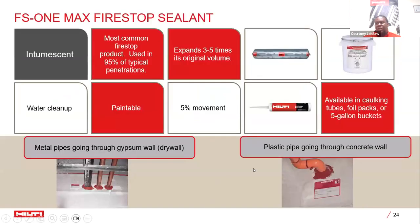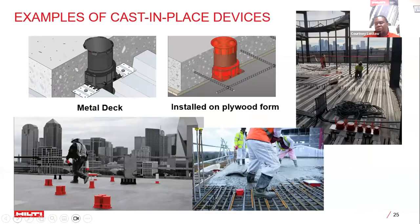The FS1 Max is the most popular and commonly used Firestop product, recommended in 95% of fire stop penetration scenarios. It comes in plastic cylinders, foil packs or sausages for caulking equipment, and five-gallon buckets for mixing, painting, or spraying. It allows only 5% movement once cured, expands up to three to five times its original volume when activated, and is usable for metal pipes, plastic pipes, gypsum, drywall, masonry, and concrete.